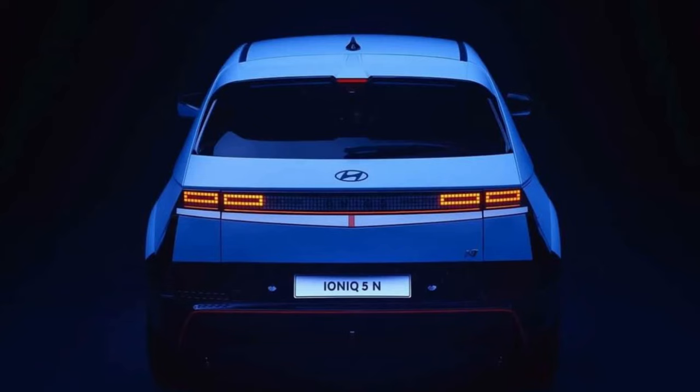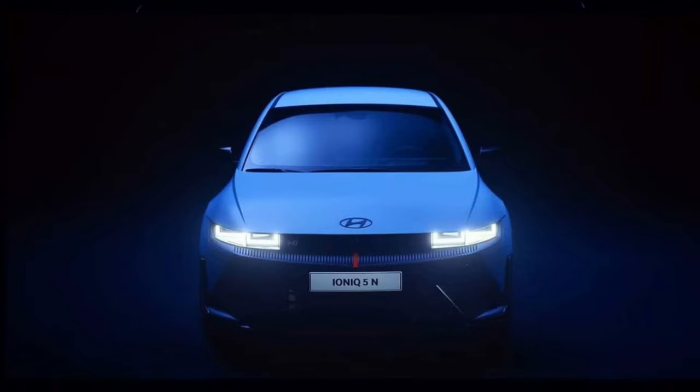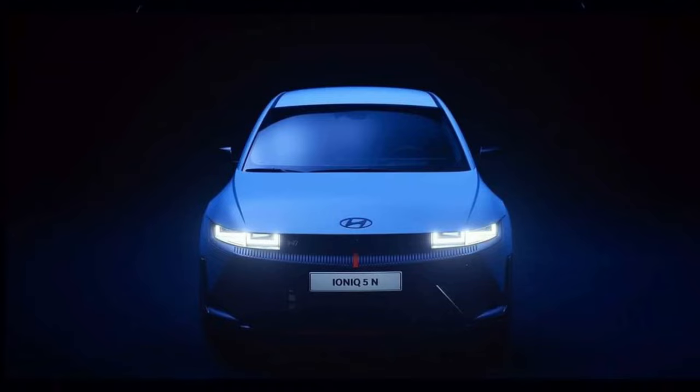The IONIQ 5N is an impressive and powerful car that will appeal to drivers who want a sporty and futuristic vehicle. It will compete with other electric crossovers such as the Tesla Model Y, the Ford Mustang Mach-E GT, and the Volkswagen ID.4 GTX. The car is expected to be unveiled in late 2021 or early 2022, and will be available in different trim levels and colors.